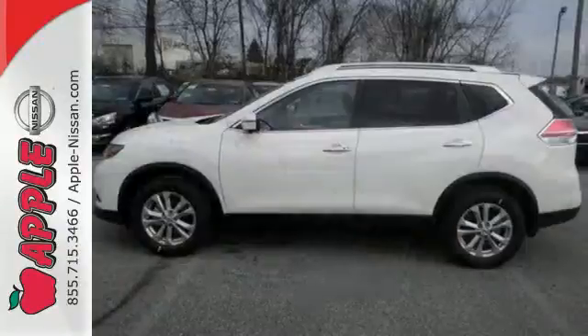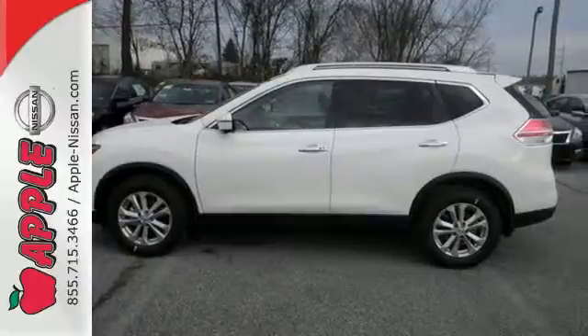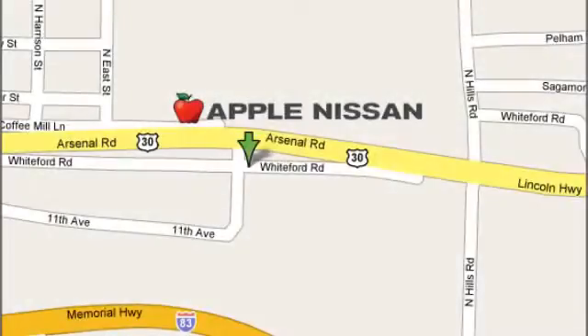Sit tall and proud when you test drive this Rogue today. Apple Nissan offers a great selection, exceptional service, and the value you expect. We are conveniently located at 1510 Whiteford Road in York, Pennsylvania.